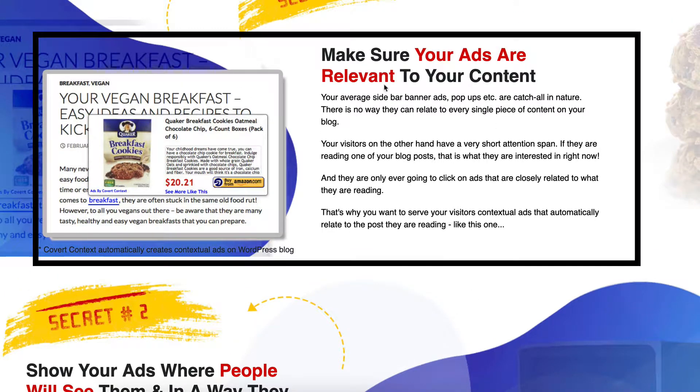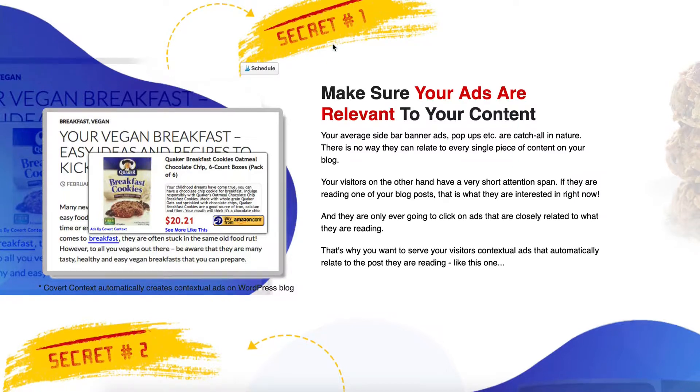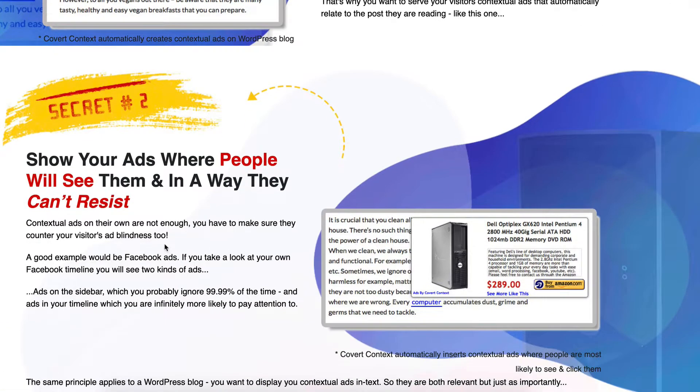Let's spin down. The first thing: make sure your ads are relevant to your content, and here is an example. Obviously the most important thing is that your ads are relevant to your content — people are going to turn off if they are not relevant. That's point number one and secret number one, as you can see I'm just highlighting it there. That's the thing that's got me a little bit excited about this.